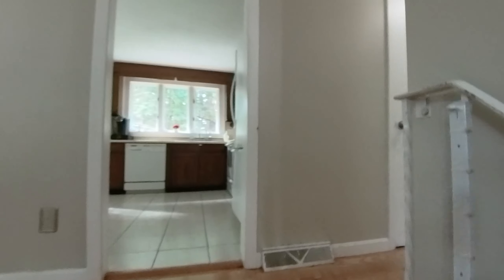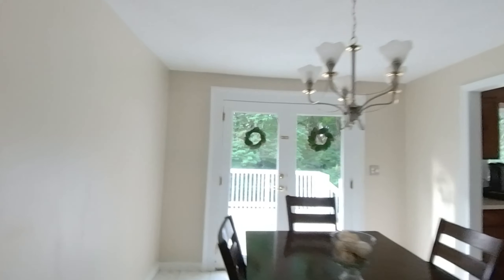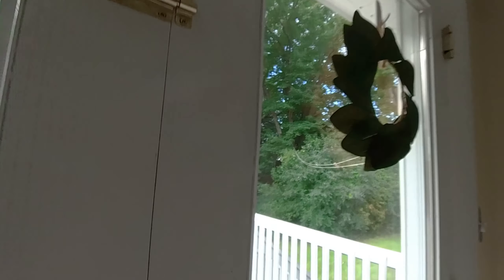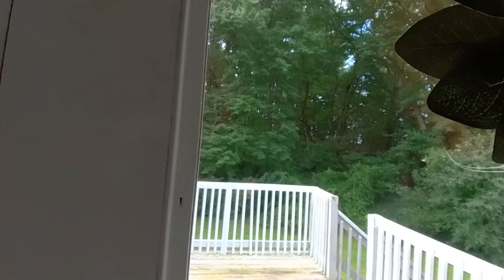We have a good-sized living room and a 9 by 11 dining room. French doors lead out to a deck which overlooks the backyard.